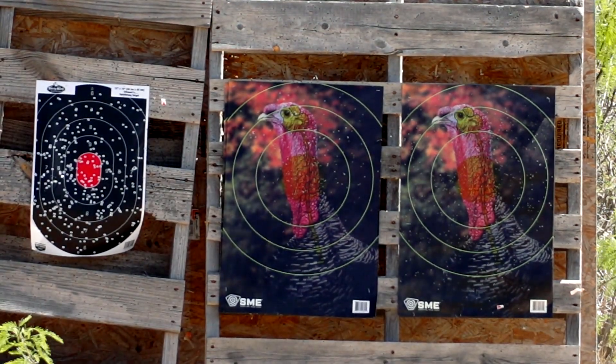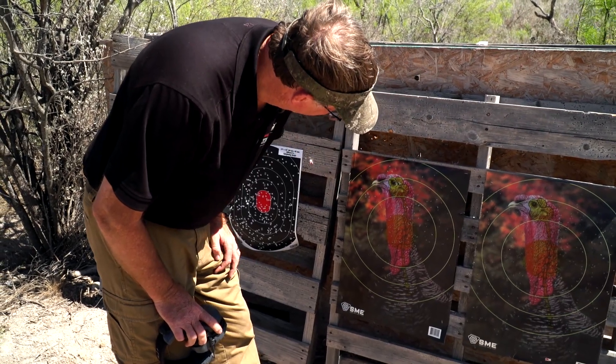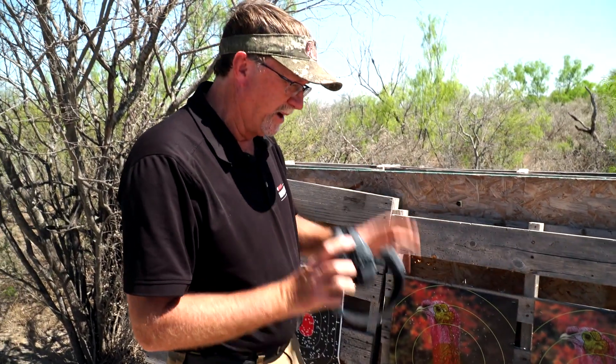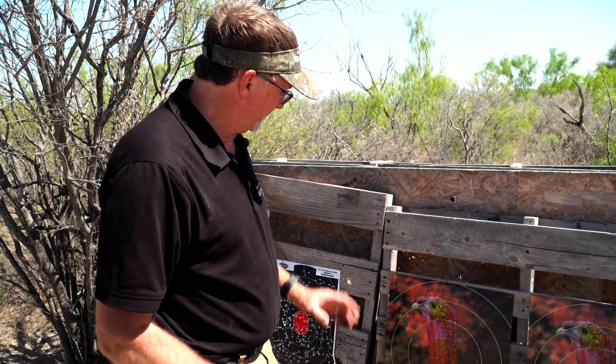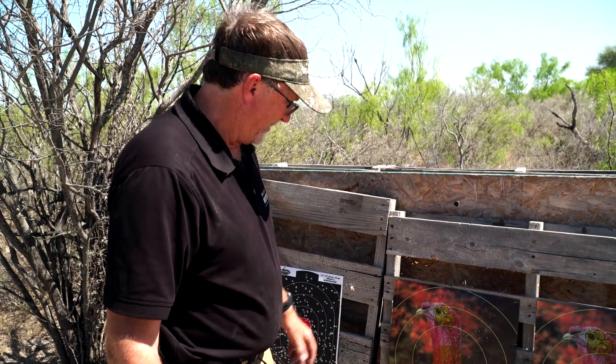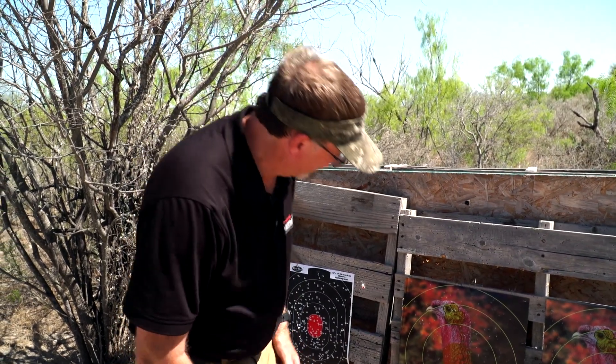That's a dead one. Look at all the pellets in the brain right there. Feeling good about the site picture of what we're looking at with that Hi-Viz site, feeling good about the pattern, feeling good about the choke.